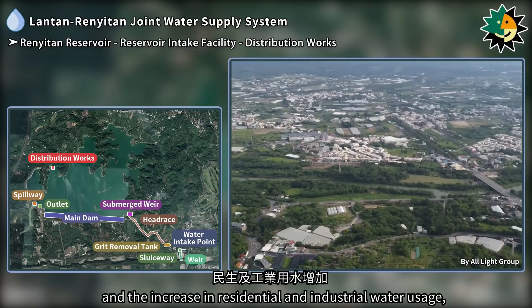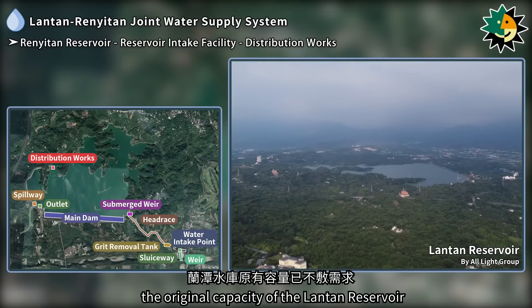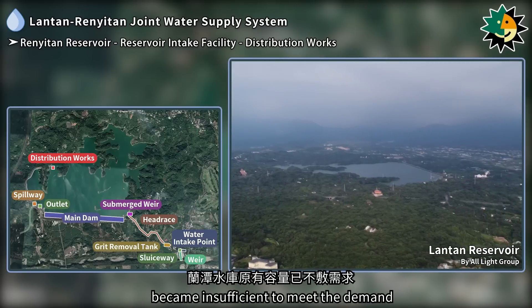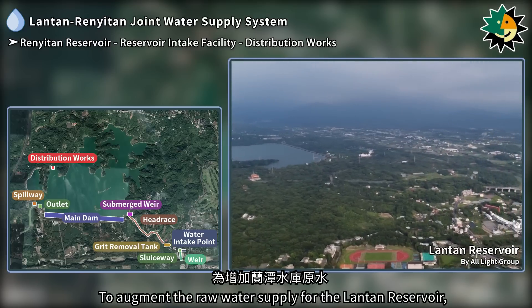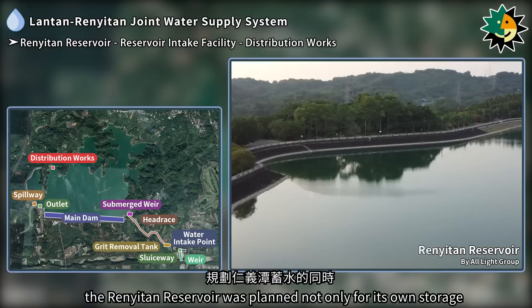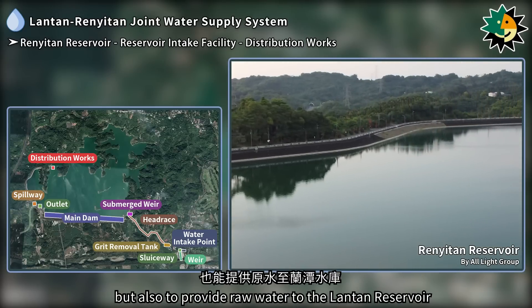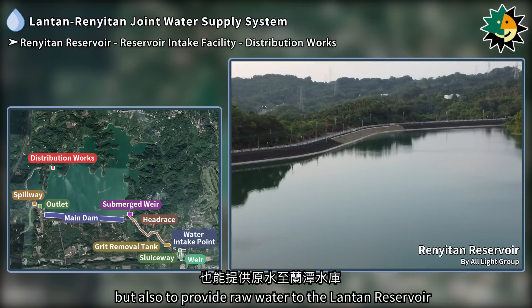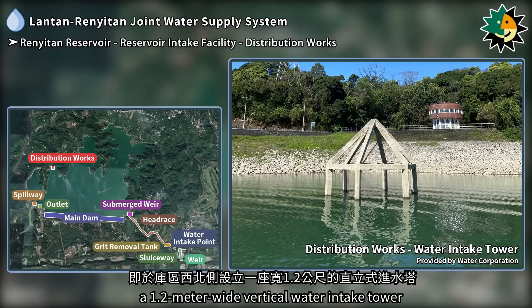With the development of the economy and the increase in residential and industrial water usage, the original capacity of the Lontan reservoir became insufficient to meet demand. To augment the raw water supply, the Renetan reservoir was planned not only for its own storage but also to provide raw water to the Lontan reservoir. Consequently, during construction of the Renetan reservoir, a 1.2-meter wide vertical water intake tower was installed on the northwest side of the reservoir.